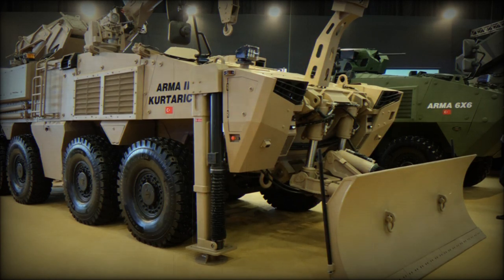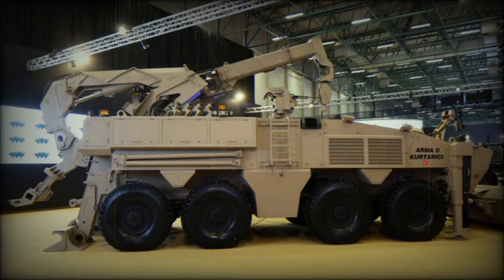During the IDF 2023 defense exhibition, Otika is showcasing a notable vehicle at their stand. The vehicle in question is the repair and recovery variant of the well-known Armour 2 8x8 vehicle, featuring innovative solutions aimed at enhancing operational flexibility.